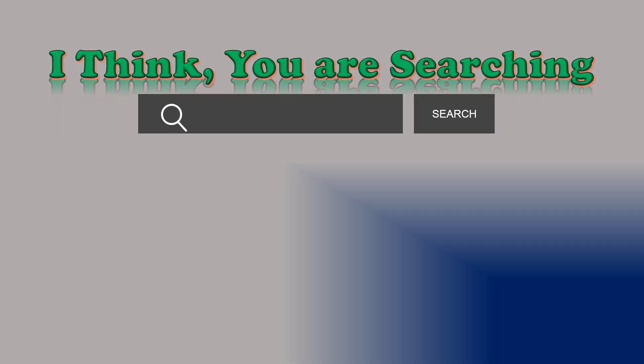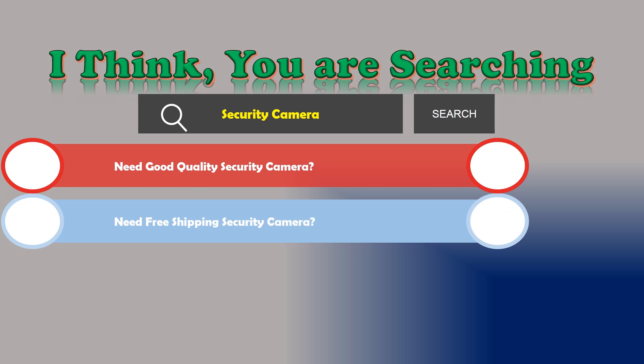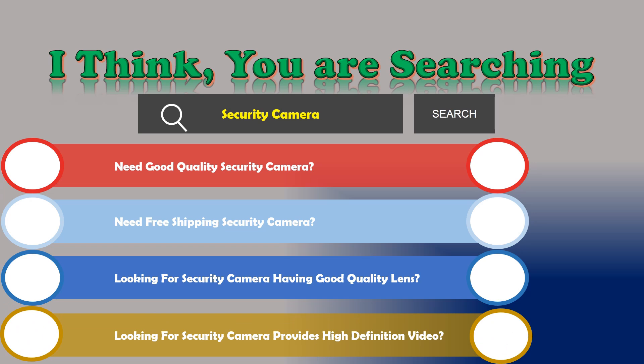Hi, I think you are searching about security cameras and obviously the best one. Are you looking for a good quality security camera? Need free shipping? Looking for a security camera with a good quality lens? Looking for a security camera that provides high definition video?